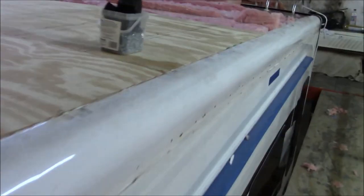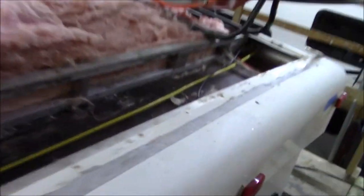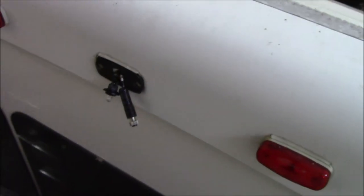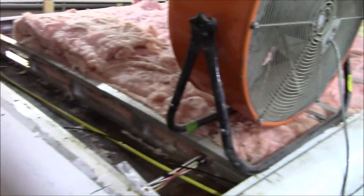We're just going to leave it out here somewhere or get it tucked in so the owner can figure out where exactly he wants to put the camera and where he wants to drill the hole to pull it through. We've got a fan to dry the rest of this out.